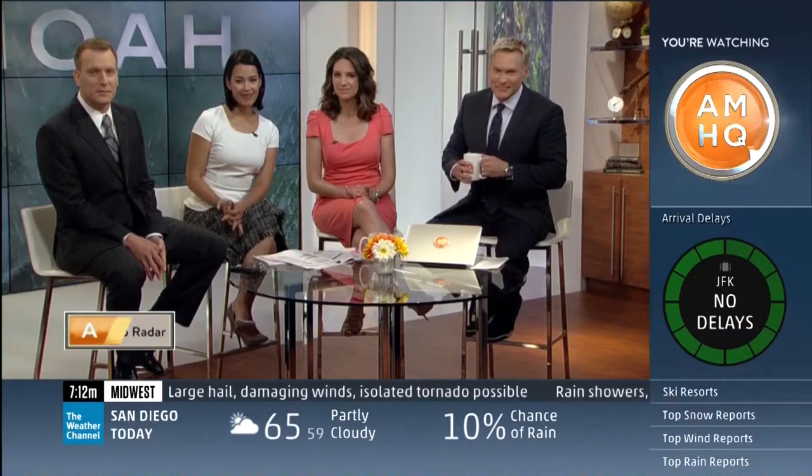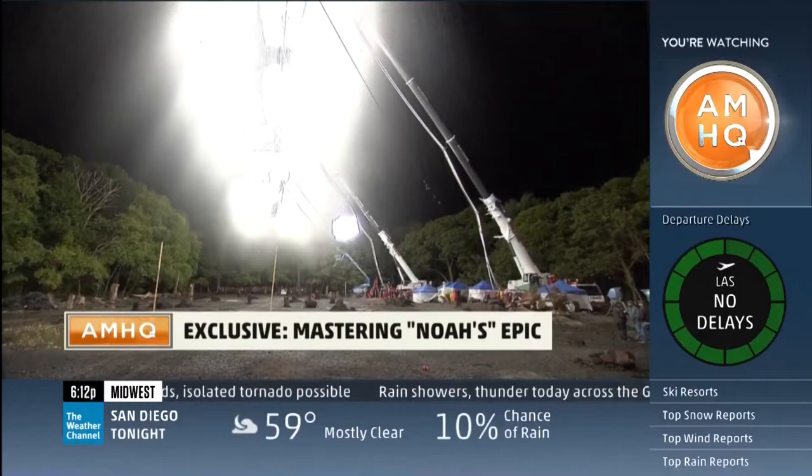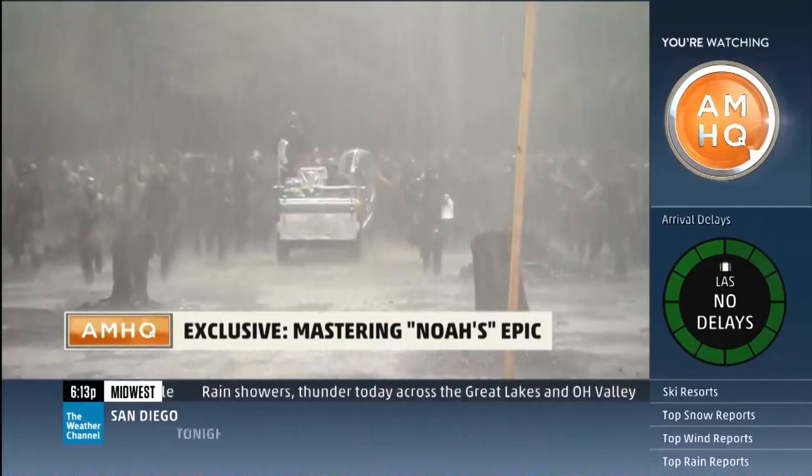Welcome to Noah's Ark — well, more like New York's Long Island. To make this film, director Darren Aronofsky asked his special effects supervisor for the most rainfall ever seen on film.